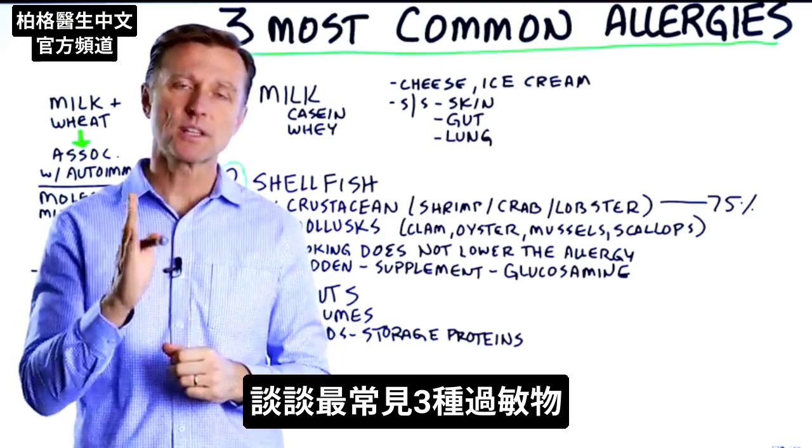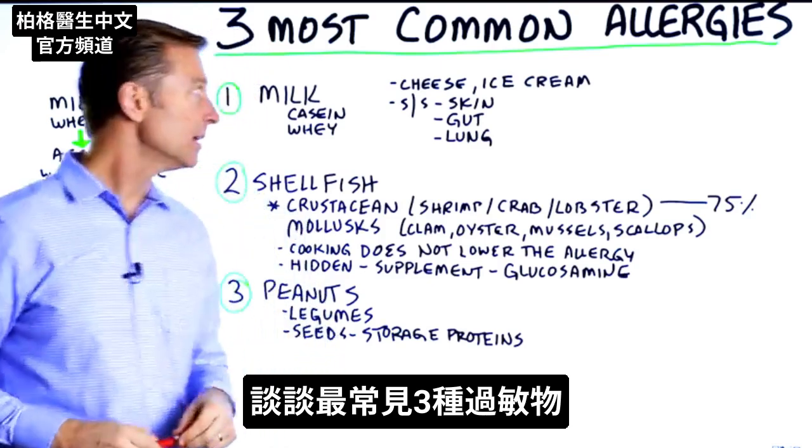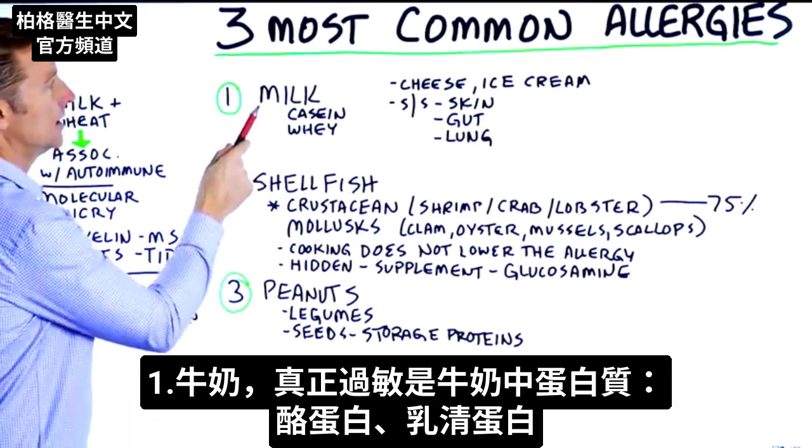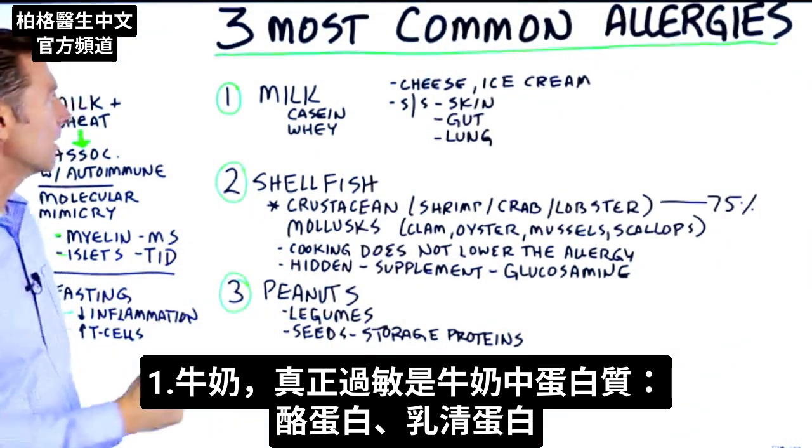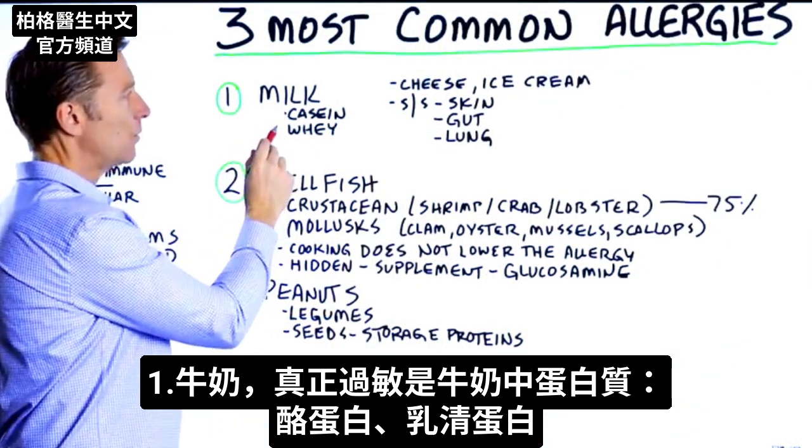Let's talk about the three most common allergies. First one, the most common one is milk. A true allergy involves a protein, so it's really the protein in milk — casein and whey protein.